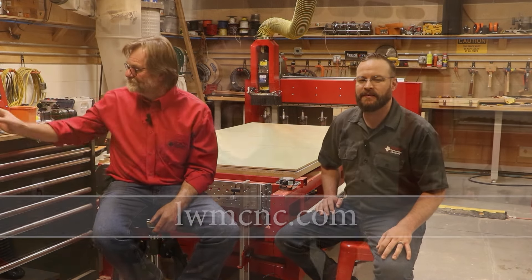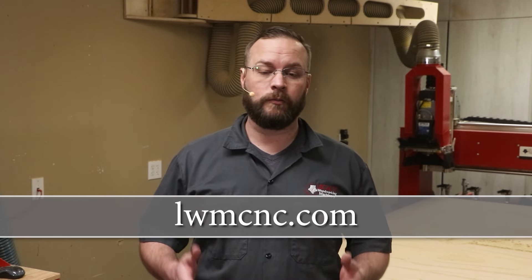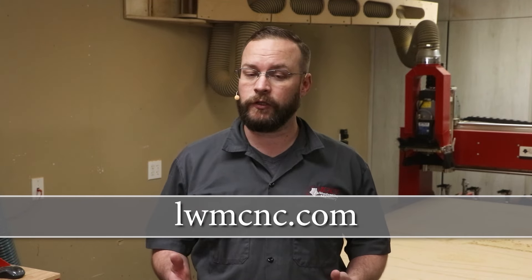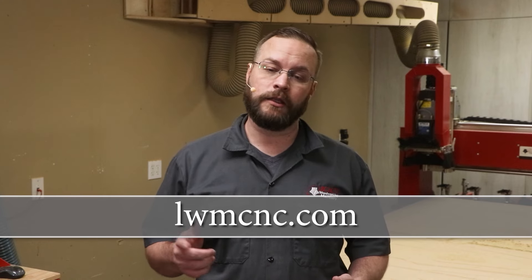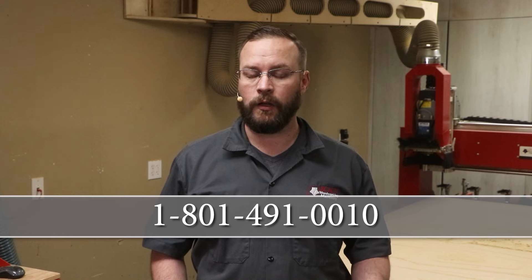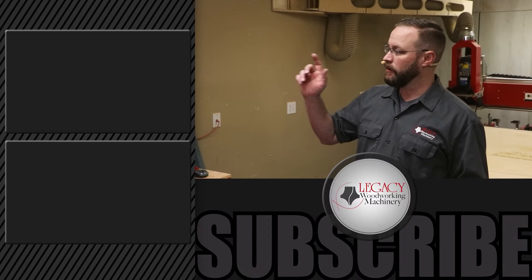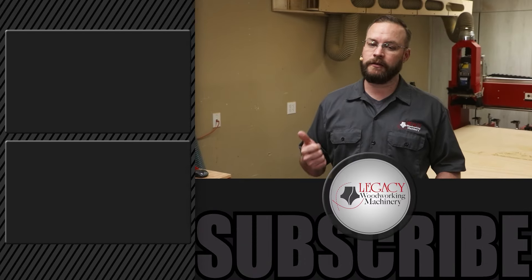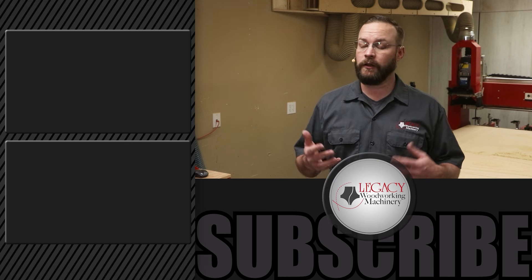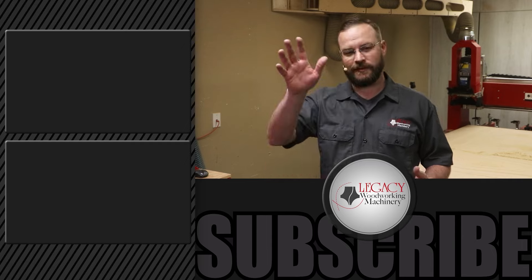Thanks guys, it's been fun to sit and chat — we'll do some more of this. Thanks for watching — that was a great time. If you want to learn more about what a Legacy CNC can do for you, check out our website at lwmcnc.com or give us a quick phone call at 801-491-0010. If you want to watch more videos, take a look at these ones. Give us a like, subscribe, and comment — we'd love to hear from you. Thanks so much for watching, we'll see you guys in the next one. Take care.